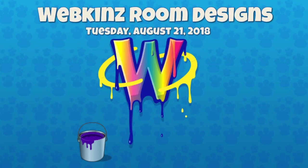Hey guys, it's Tuesday, August 21st, 2018, and we are continuing with our Webkinz room design videos. We just had a room design awards. Congratulations to the winners and to our two special guest judges, Natty and Akul Ant. If you want to see the results of that, I'm going to post a link below this article and you can check that out.